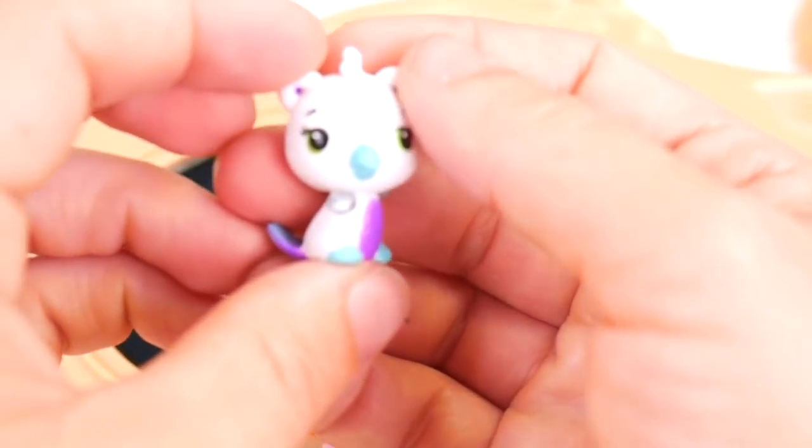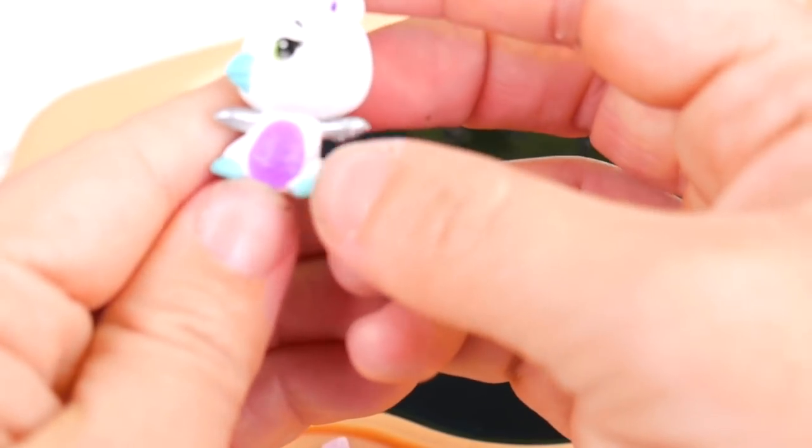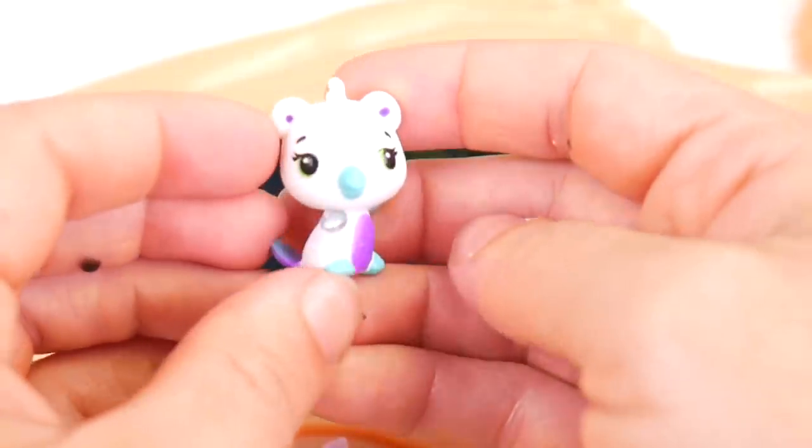There we go. Let's see what we've got here. Oh, it's so, so cute, just adorable. I love the little white color with the purple and pink and the silver little arms. What a cutie pie.